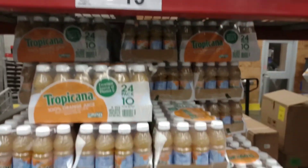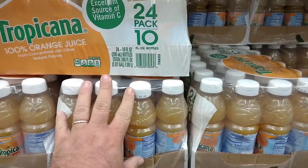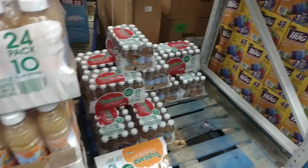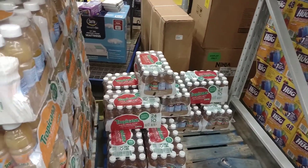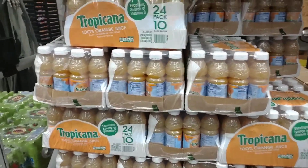We're back by the juices. I like Minute Maid — I'm not a huge fan of Tropicana — and they do have Tropicana apple juice, but we may have to go somewhere else for this because Minute Maid is the kind I like.